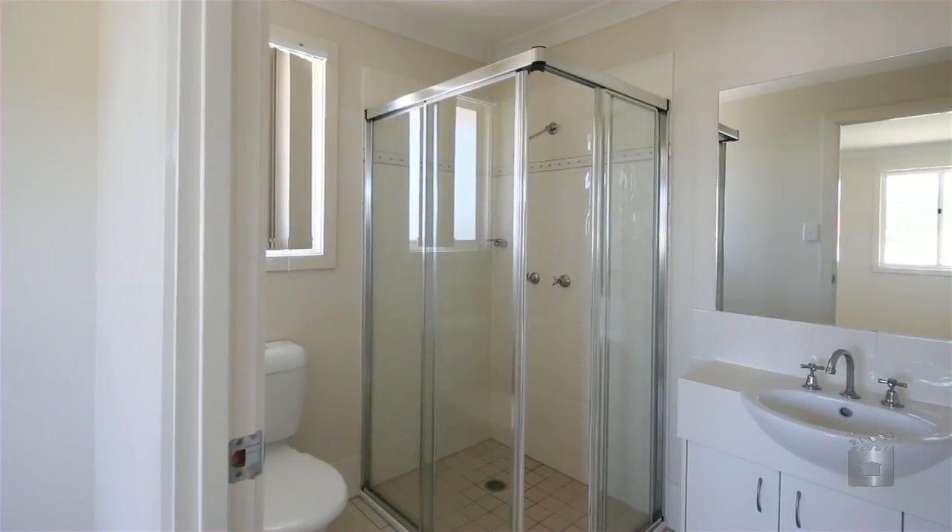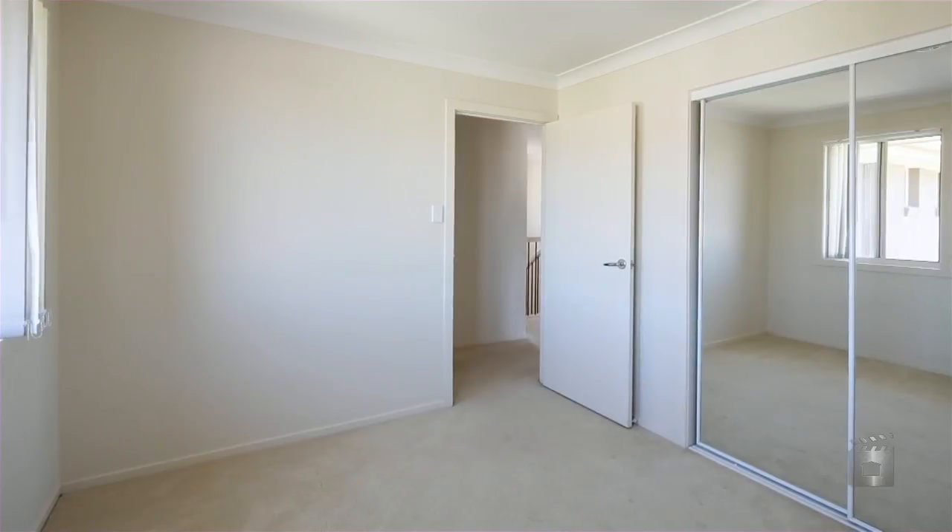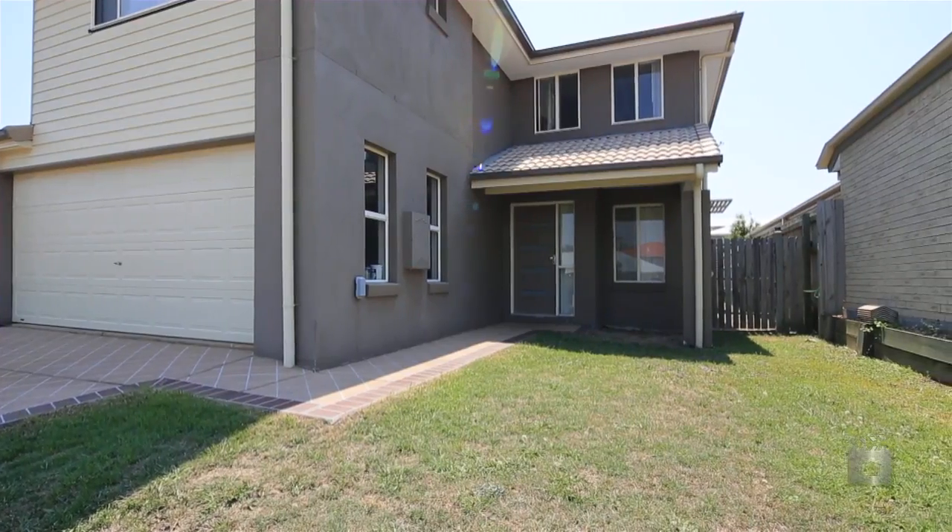Look no further, this well-designed home is ready to start your new life. 10 Silvergull Street, Coomera.